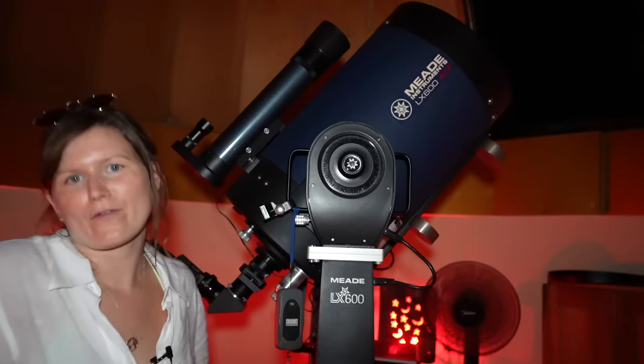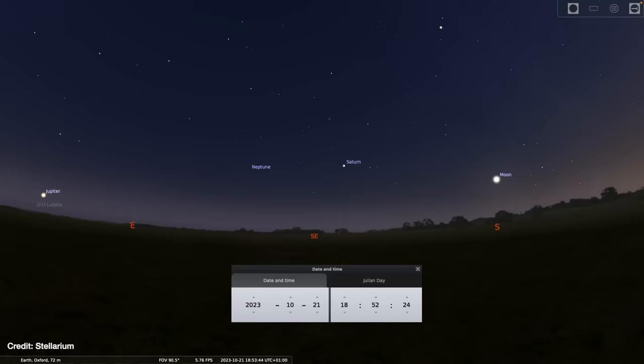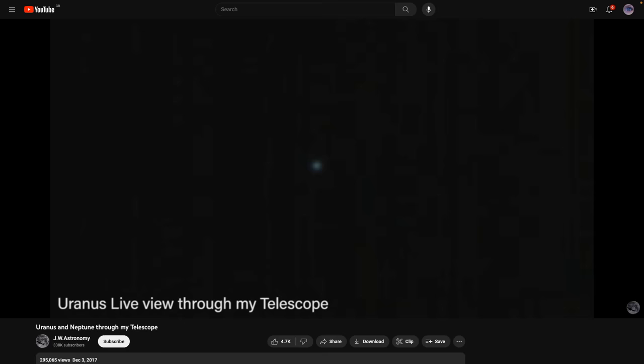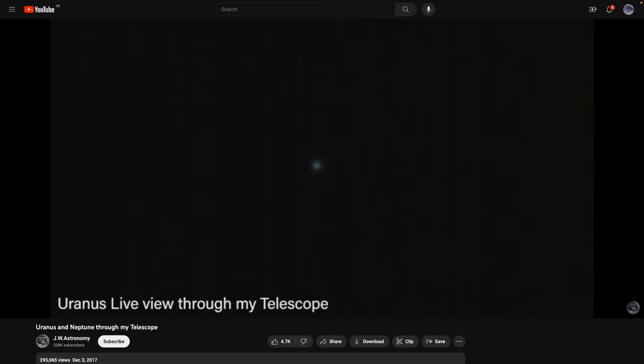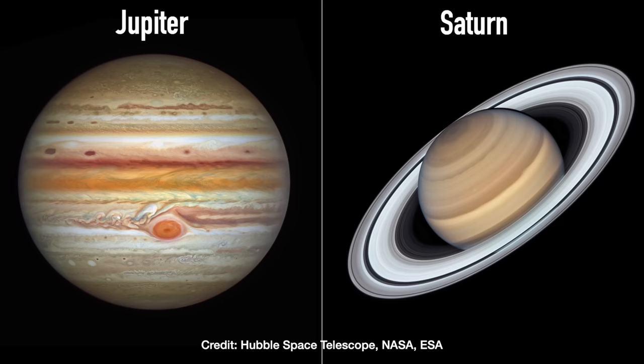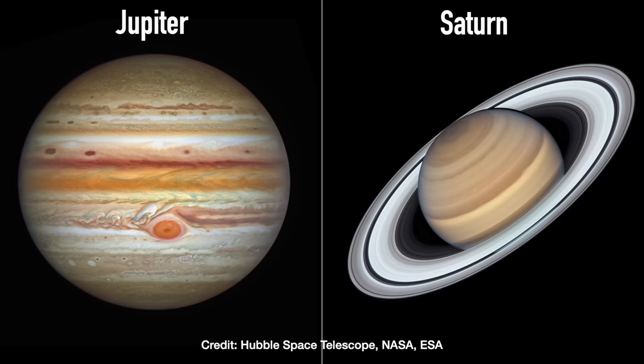I'll try and vlog it for anyone else who's curious and maybe wants to try this at home with their own telescope. It helps that all four of the gas giant planets — Jupiter, Saturn, Uranus and Neptune — are all visible in the evening sky right now, wherever you are in the world. While you can see Jupiter and Saturn with the naked eye, you can't see Uranus and Neptune — they're too far away and too faint. You do need a telescope, but they just appear as tiny blue dots. So I really wanted to focus on capturing both Jupiter and Saturn.